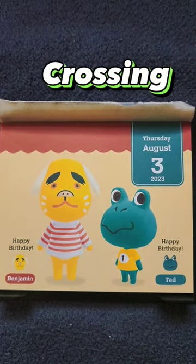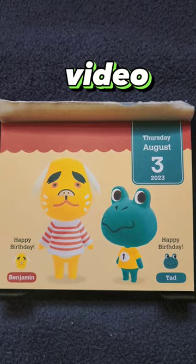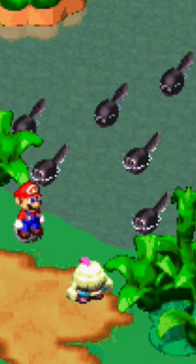This is August 3rd of the Animal Crossing day calendar. There are two birthdays, so let's look at Tad for this video. A jock frog that debuted on the N64 with Dobutsu no Mori, Tad is short for Tadpole, the larval stage of a frog.